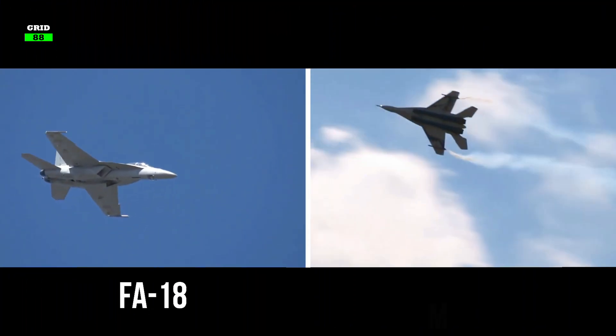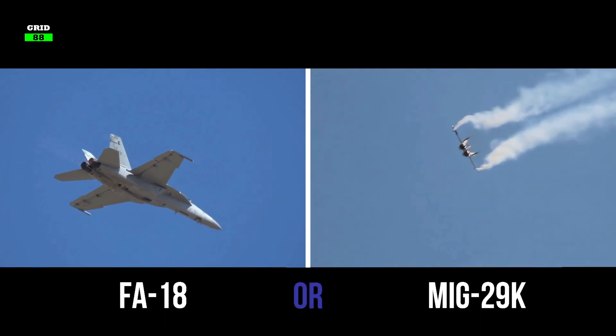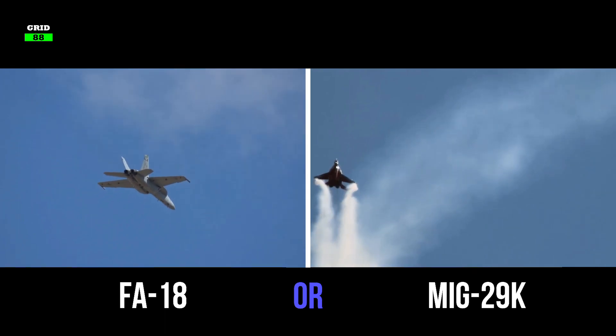So what do you think? Which fighter jet is better — the United States' F-18 Super Hornet or Russia's MiG-29K? Let us know in the comments section. Also, be sure to check out our other videos. Thanks for watching and don't forget to like, share, and subscribe.